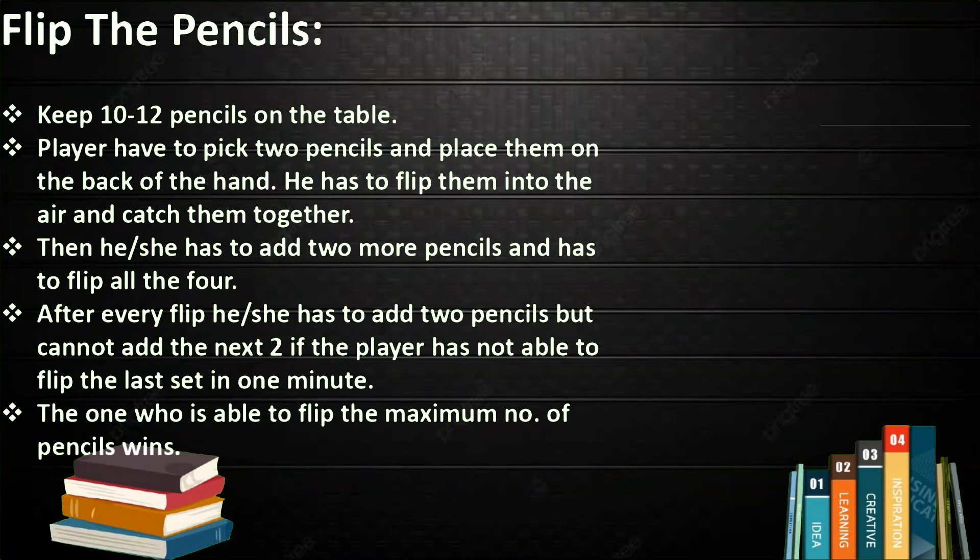Flip the Pencil. Keep 10 to 12 pencils on the table. Players have to pick two pencils and place them on the back of their hand, flip them into the air, and catch them together. Then add two more pencils and flip all four. After each flip, add two more pencils, but you cannot proceed if you failed to flip the last set within one minute. The one who flips the maximum number of pencils wins.